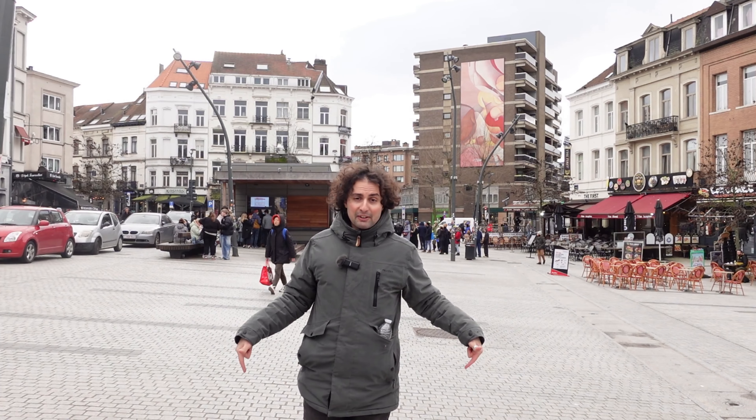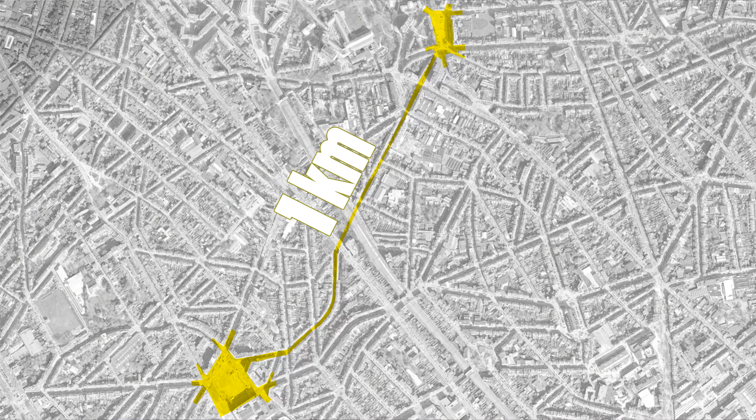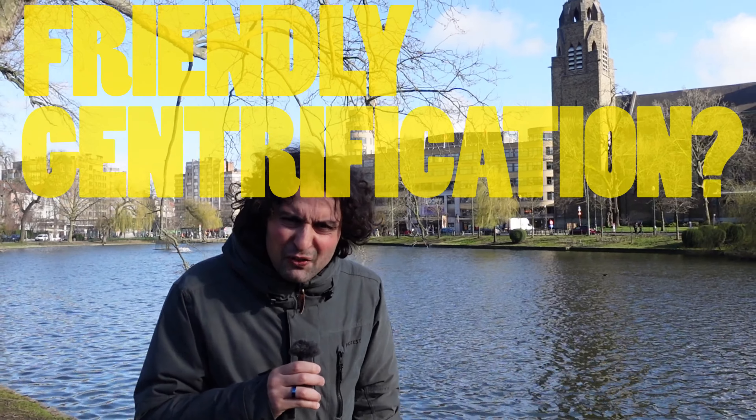This square over here and this square over here are one kilometer apart, but they are directly connected with one single street. This street creates optimal conditions for friendly gentrification.